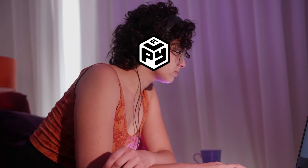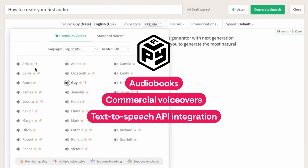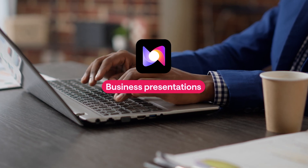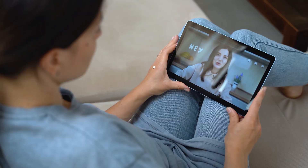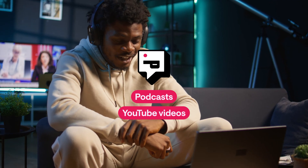PlayHT is going to be the best for audiobooks, commercial voiceovers, and businesses needing a text-to-speech API integration. Murph AI is best for business presentations, webinars, and online courses. Speechify is best for reading articles or books. And Podcastle is best for content creators looking to create podcasts and/or YouTube videos.